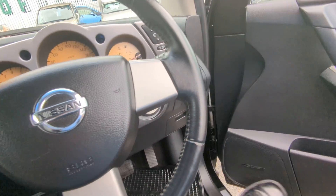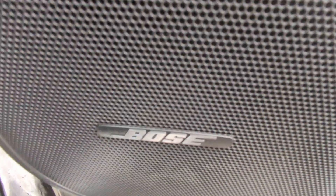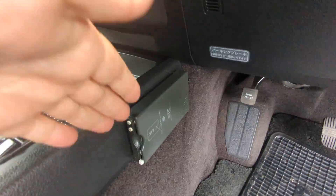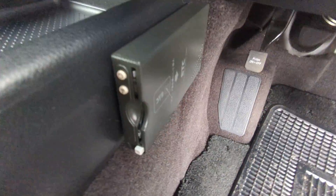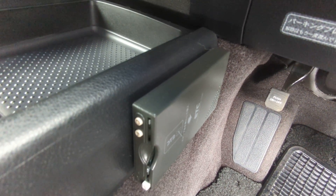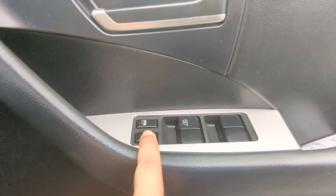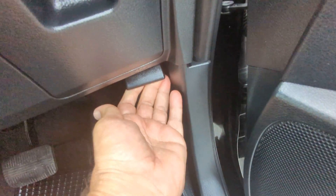A couple of other things before we go to the back seat. It does have the Bose system in here. This one here on the center console side is your electronic toll collector, your ETC reader — this works like E-ZPass in the States if you're able to get the card for it for the expressway. On the door panel, you do have your door lock and window controls, and down here you do have your hood release, so don't forget that over here.